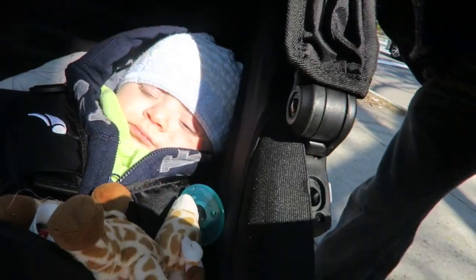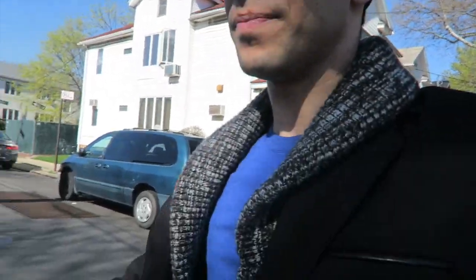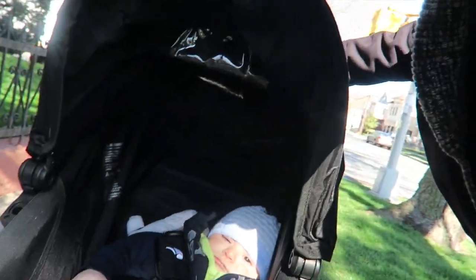Hey guys, we are starting our day today outdoors on this beautiful sunny Sunday afternoon. Finally getting some sun, finally getting some nice weather here in New York City. I hope you're having an incredible day so far. He always gets so calm when we go outdoors, which hasn't been that often because the weather has been horrible.